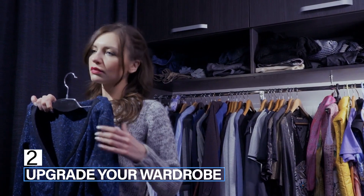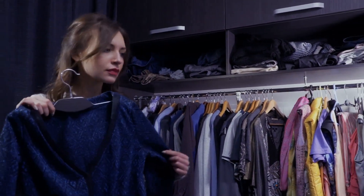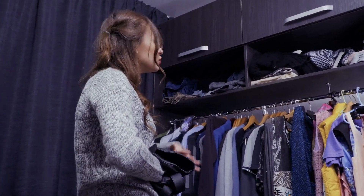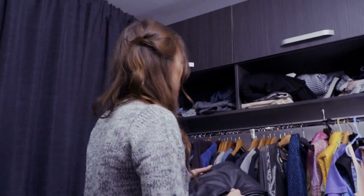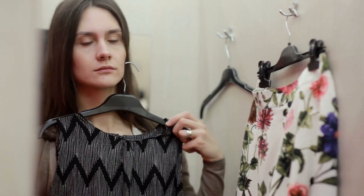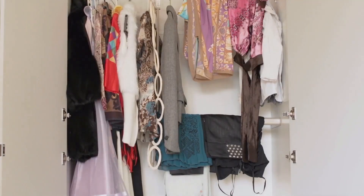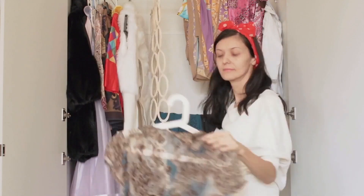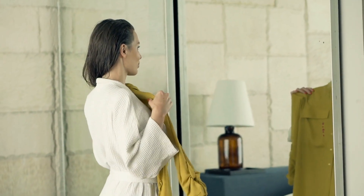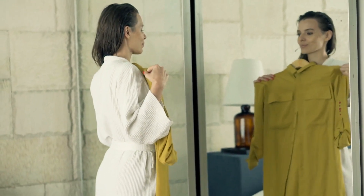Step 2: Upgrade your wardrobe. Once you have identified your personal style, it's time to upgrade your wardrobe. Invest in high-quality pieces that fit well, flatter your figure, and make you feel confident. Consider adding feminine touches such as lace, ruffles, and floral prints to your wardrobe and experiment with different styles and silhouettes to find what works best for you. Don't be afraid to try new things and step outside of your comfort zone — after all, reinvention is all about growth and exploration.